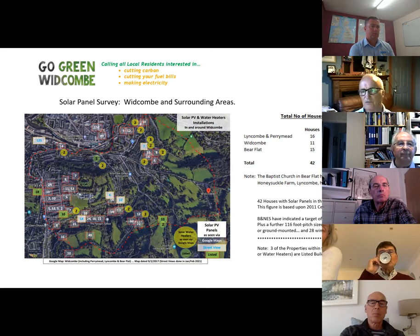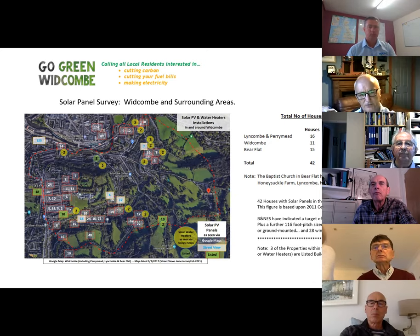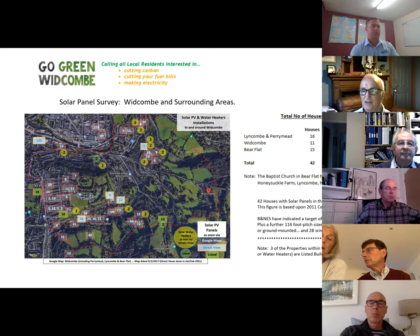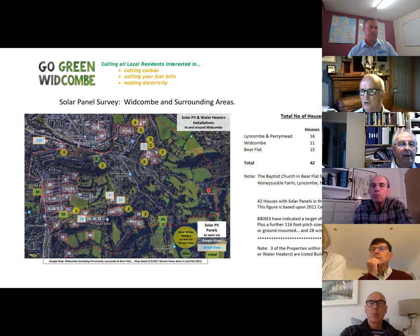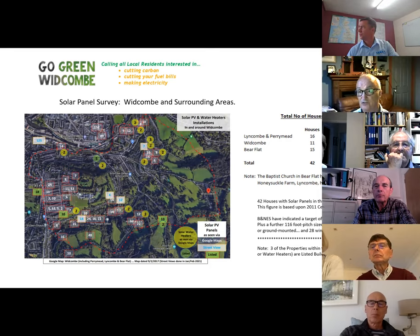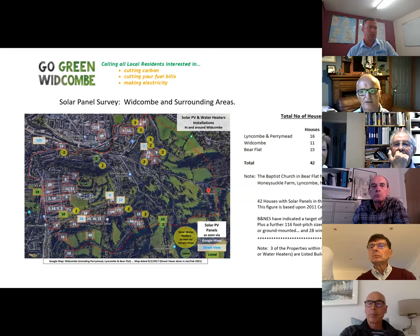Honeysuckle Farm has 48 solar panels in a field. The survey found 42 houses in the area — about 1.3% of households according to the 2011 census. Bath and North East Somerset Council's 2030 zero-carbon targets say 50% of houses ideally should have solar panels — a big jump — and they also mention large solar arrays equivalent to a football pitch in size, plus 28 wind turbines.